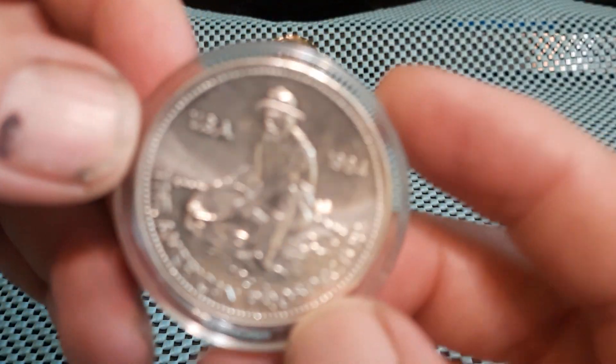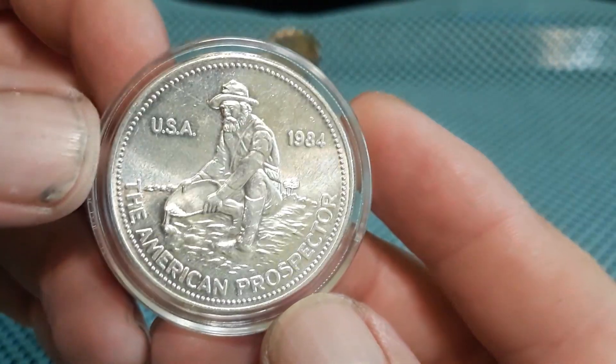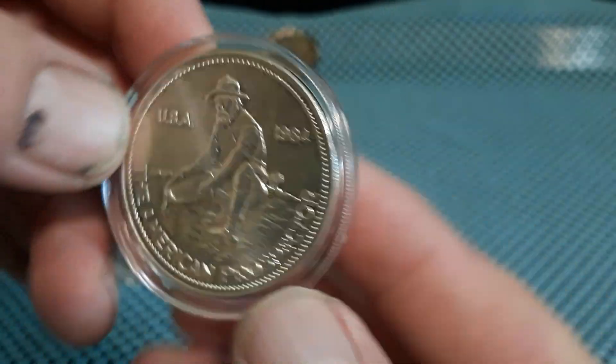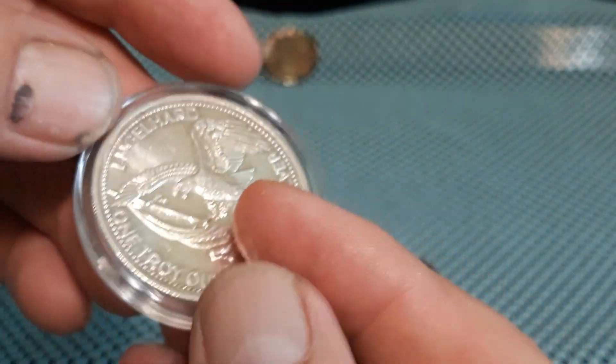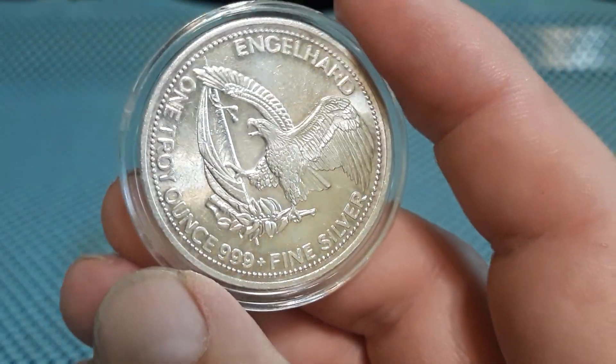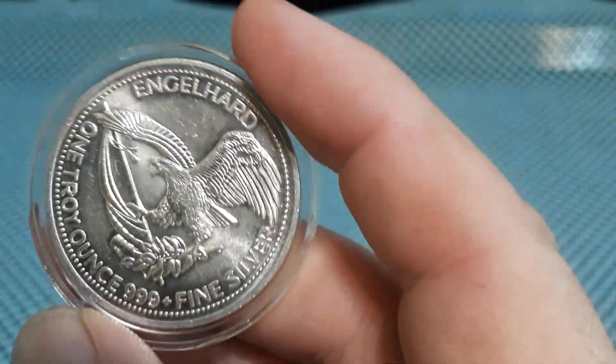And he did have one of these in there, so I went ahead and grabbed that — not an '83, but a 1984 American Prospector. Good old Engelhard, a little vintage. Had to grab that. One troy ounce, three-nines fine silver.